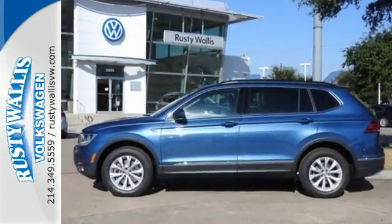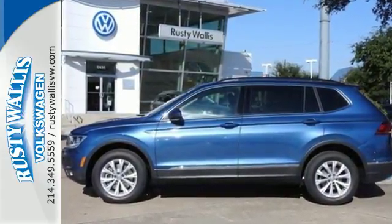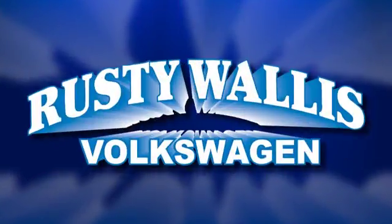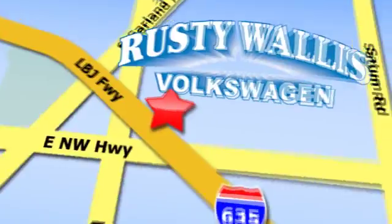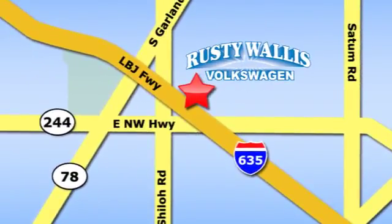See what this SUV can do for you — test drive it today. Rusty Wallace Volkswagen is one of the premier Volkswagen dealerships in Texas. We're easy to find just off Northwest Highway at 12635 LBJ Freeway in Garland.